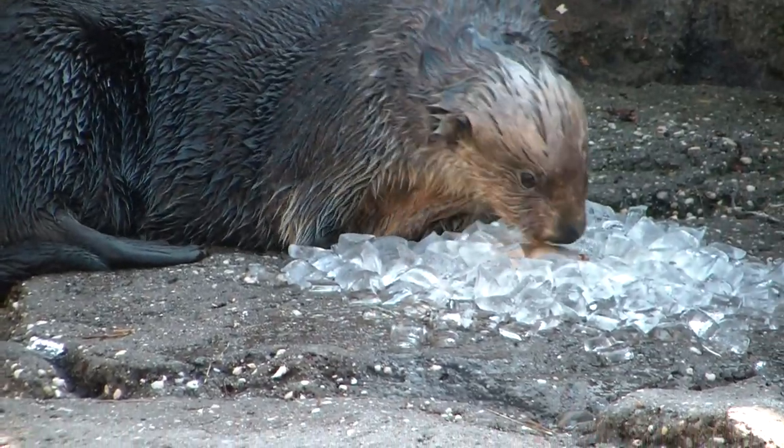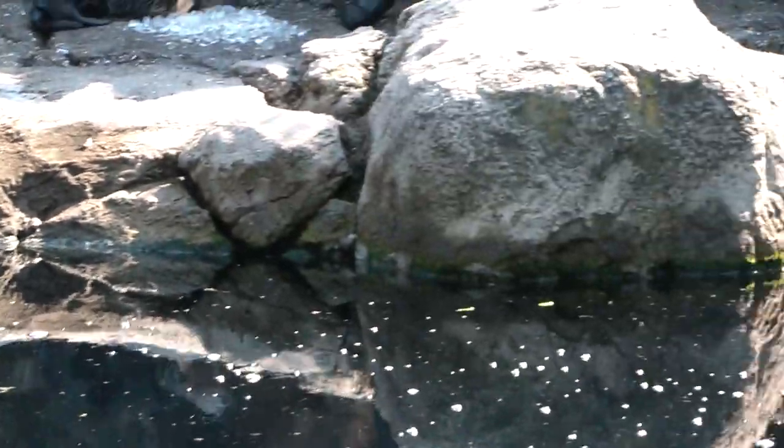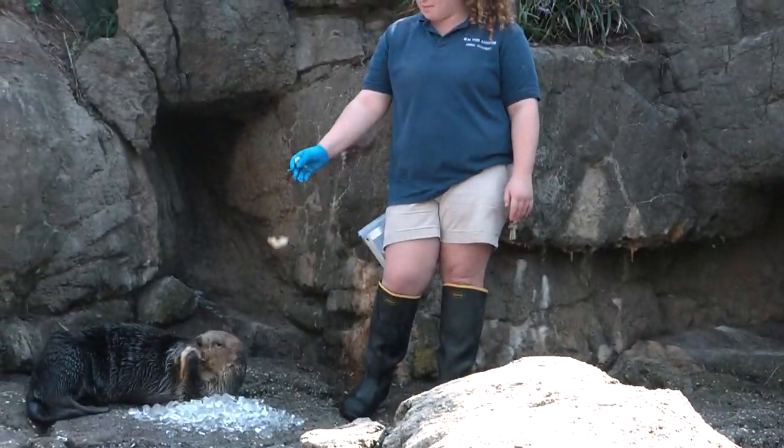If you also notice on the bottom, you'll see some big shells. We offer them clams in the shell, which is quite fun for them. It allows them to use that natural instinct — they like to bang open those clams on the rocks. We also give them crabs and such during the afternoon, just to mix up their day.